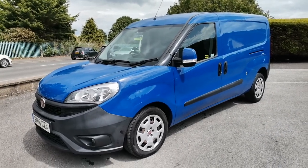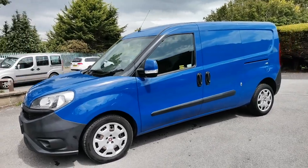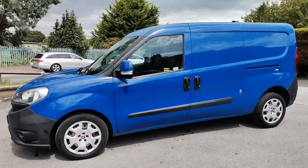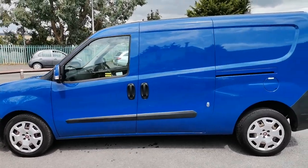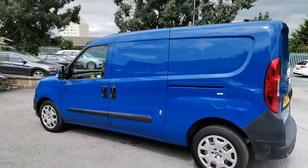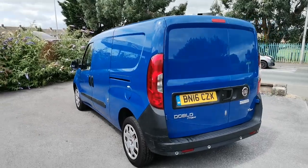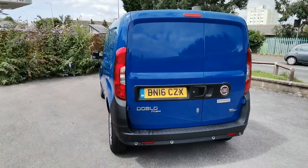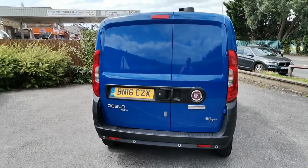Hi guys, Paul from Auto Wholesale. Today I'd like to show this 2016 Fiat Doblo 1.3 JTD Turbo in the long wheelbase max version, just come in part exchange against one of our VW Transporters. This is a clean and tidy van, ply lined to the rear, and comes with air conditioning. Most importantly for small tradesmen, there's no VAT to pay on this van, so there's a 20 percent saving over and above the van price.